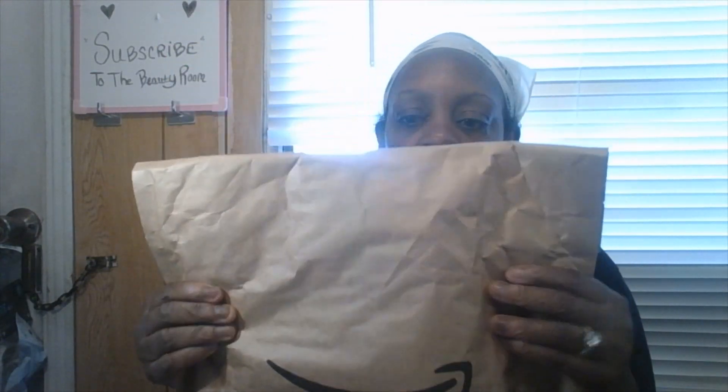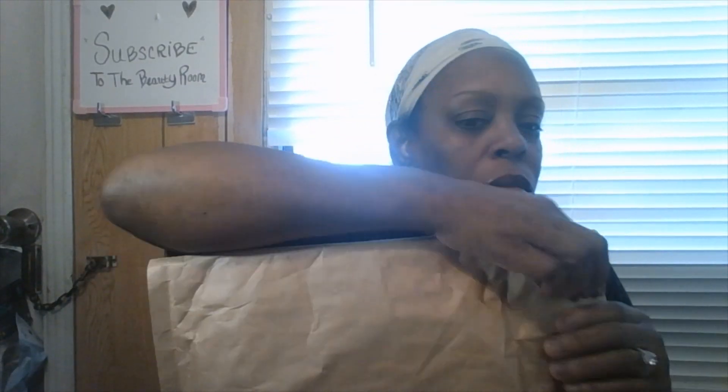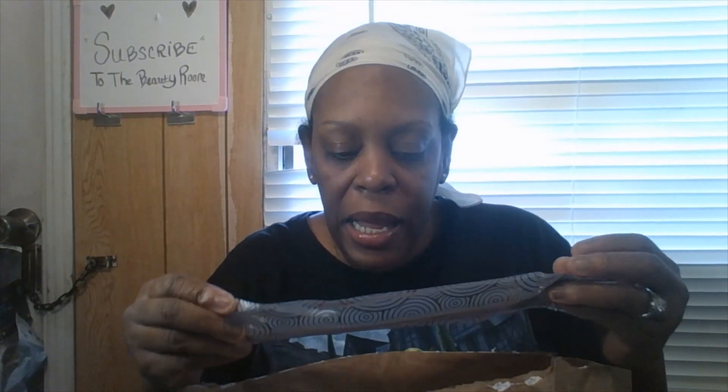Now I'm going to show you one package from Amazon. I'm going to open it this way because I don't want to show you my address. The first thing I got was a nail brush — a number eight — and I got two nail files as well. Let's open it up.